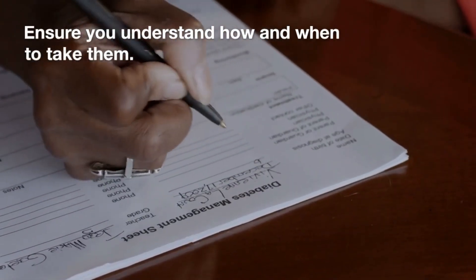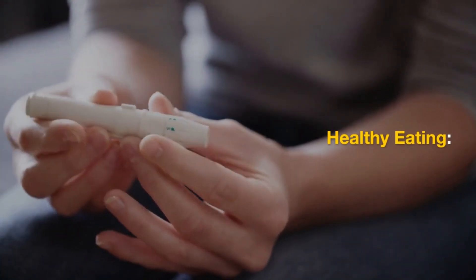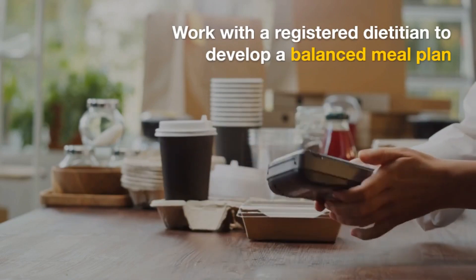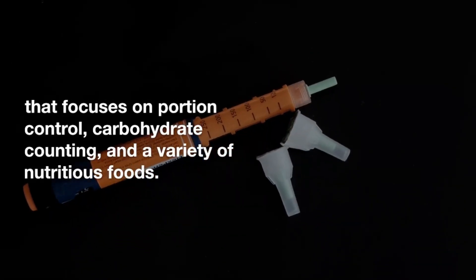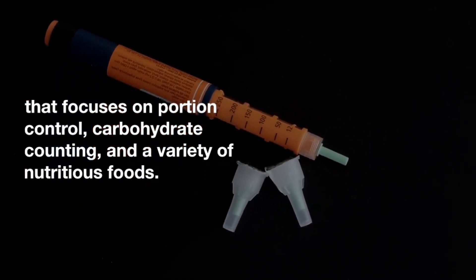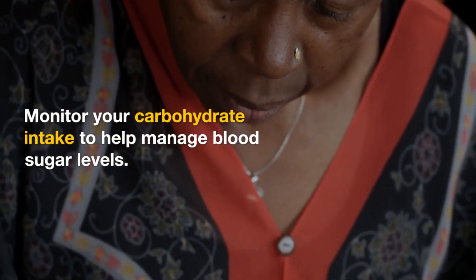Healthy eating. Work with a registered dietitian to develop a balanced meal plan that focuses on portion control, carbohydrate counting, and a variety of nutritious foods. Monitor your carbohydrate intake to help manage blood sugar levels.